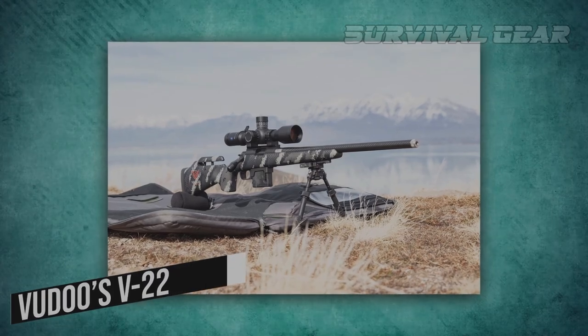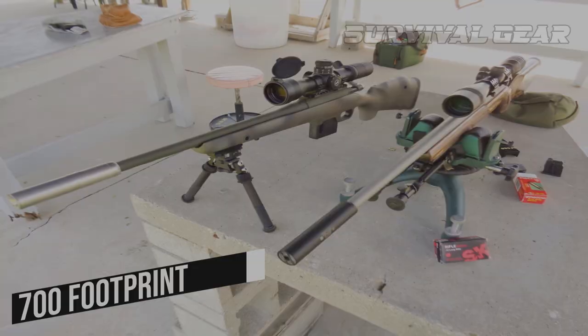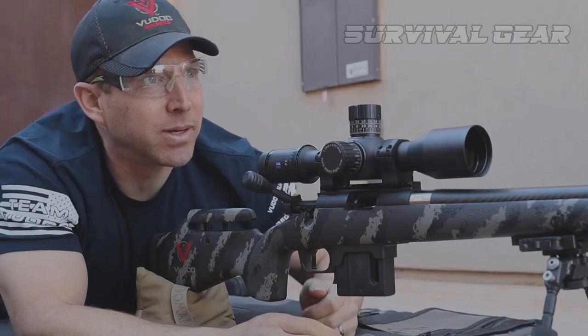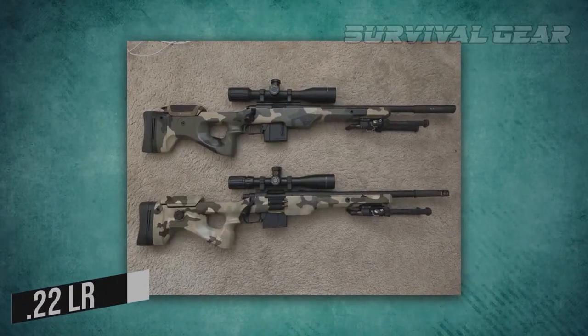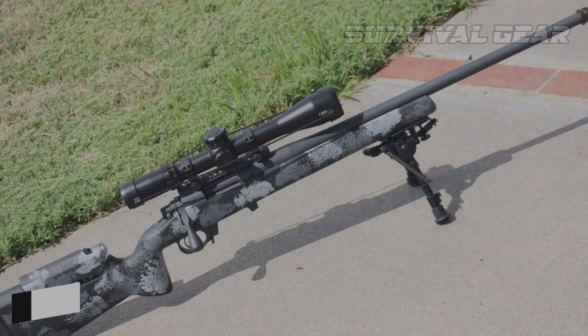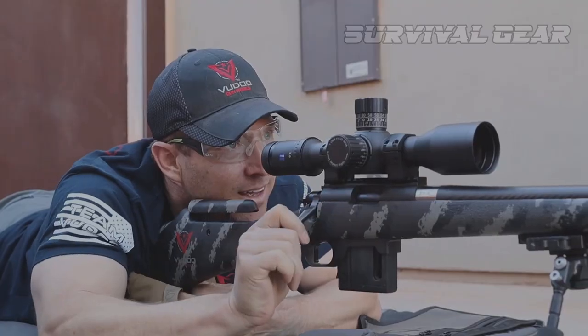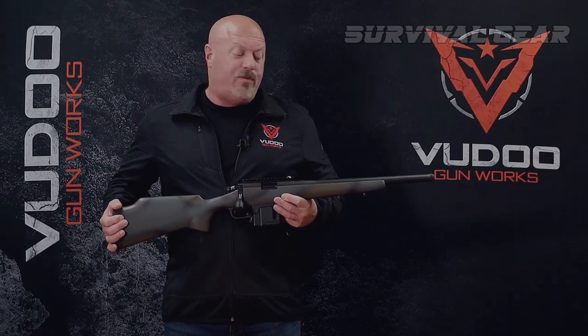It is built on Voodoo's V22 Controlled Feed Action, which features a Remington 700 footprint and utilizes oversized magazines to feed short rimfire cartridges, including .22LR, .22WMR, .17 MACH2, and .17HMR. It's a full-length-sized action that's designed specifically for cycling rimfire cartridges.